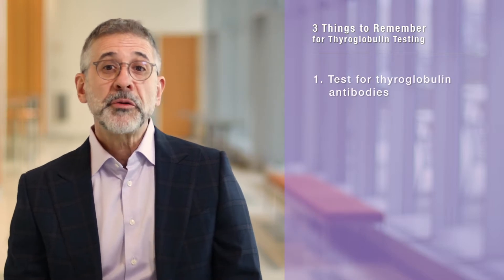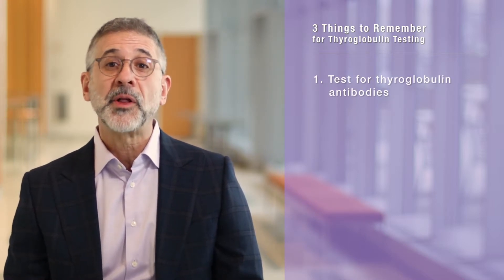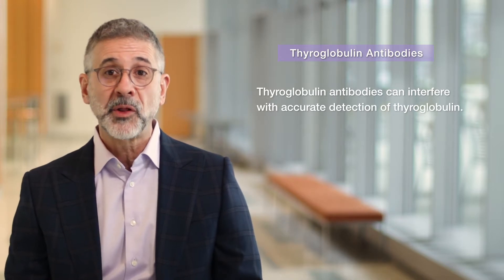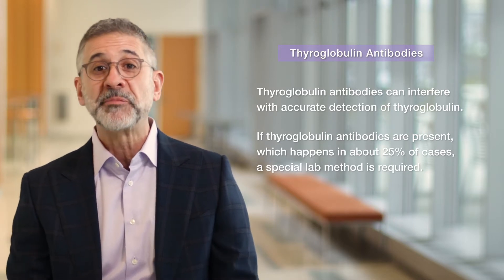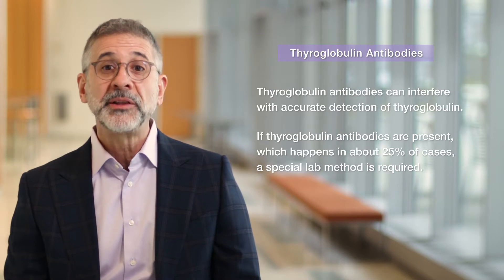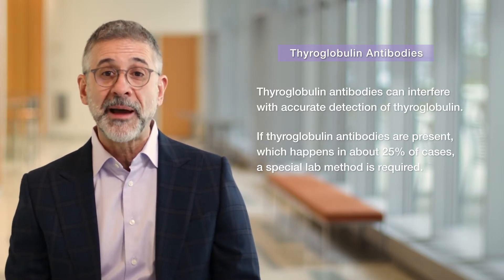There are three important points about thyroglobulin testing that you should keep in mind. First, whenever your thyroglobulin is tested, your doctor needs to also check thyroglobulin antibodies. The reason is that thyroglobulin antibodies interfere with the most common lab assays for thyroglobulin. If thyroglobulin antibodies are present, which happens in about 25% of thyroid cancer cases, it doesn't mean you still have thyroid cancer, but it does mean your thyroglobulin has to be checked using a special reference lab method that may delay your results by a week or so.